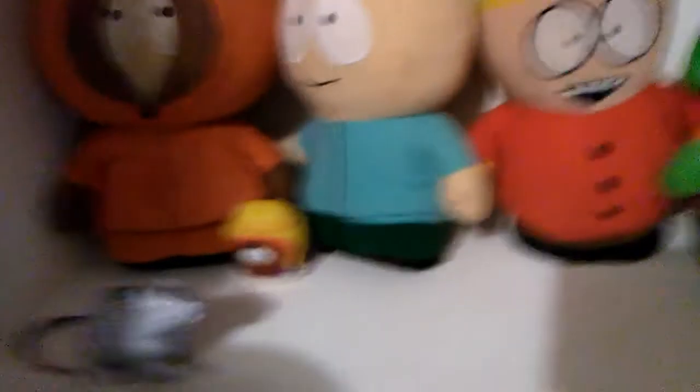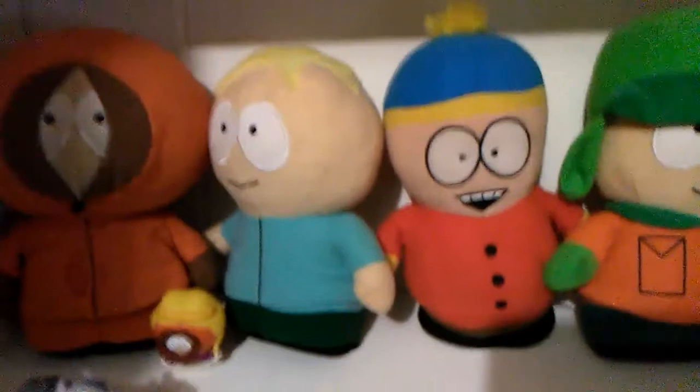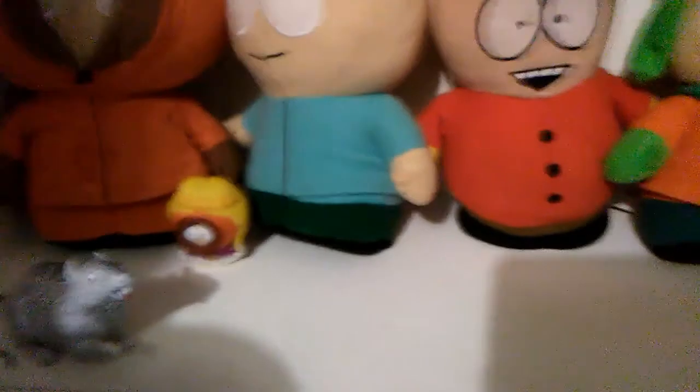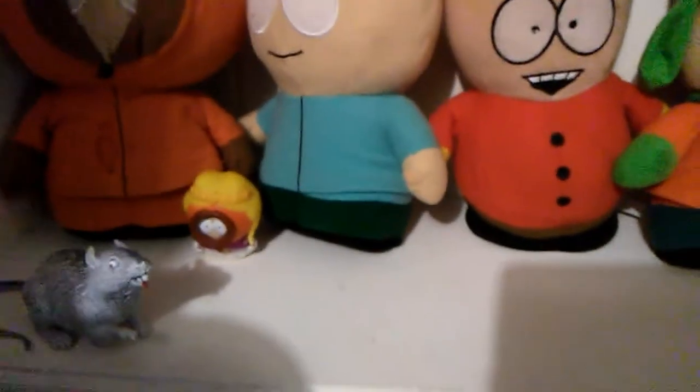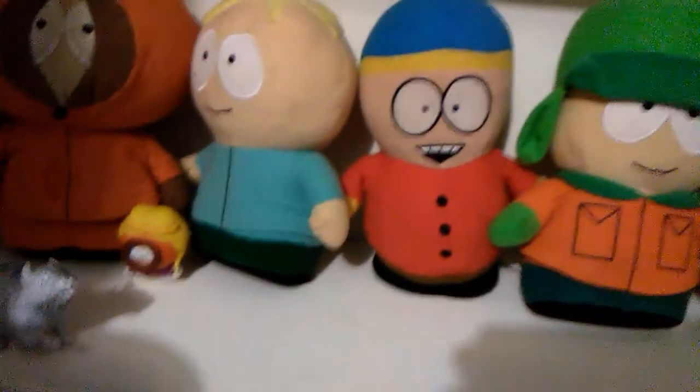There's a little Kenny — a little princess Kenny. I also have a Paladin Butters figure too, but I have no idea where that is.